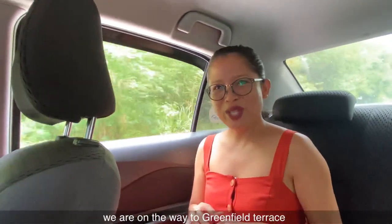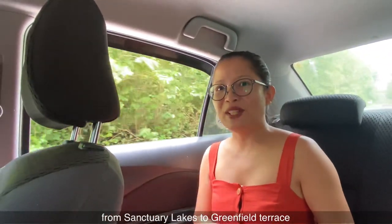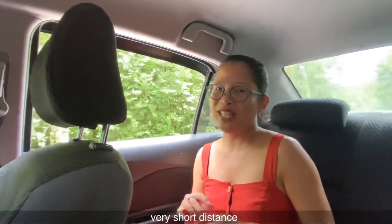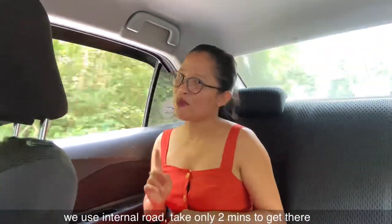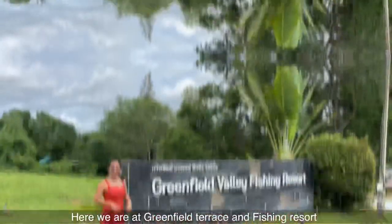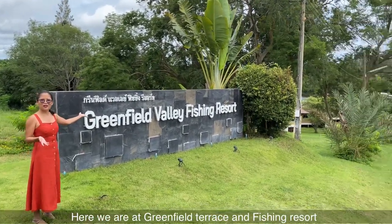Right now we are on the way to Greenfield Terrace. From Sanctuary Lake Hoa Hin to Greenfield Terrace is a very short distance, so we will use the internal road and it only takes two minutes to get there. And here we are at Greenfield Terrace and Fishing Resort.